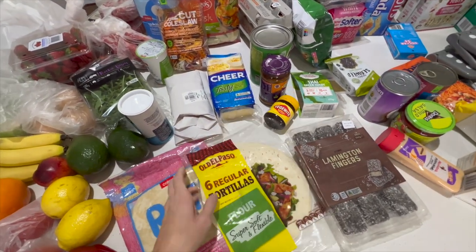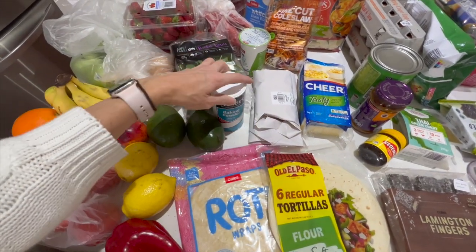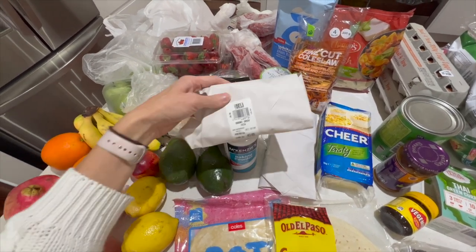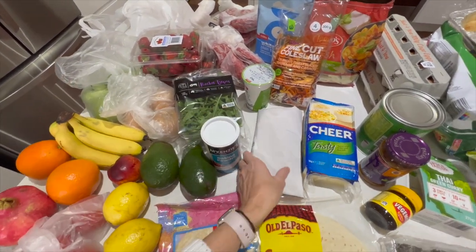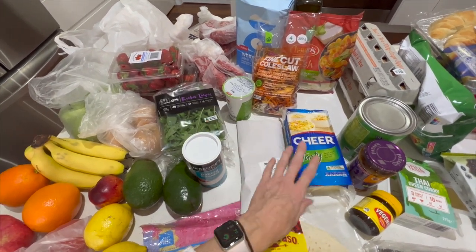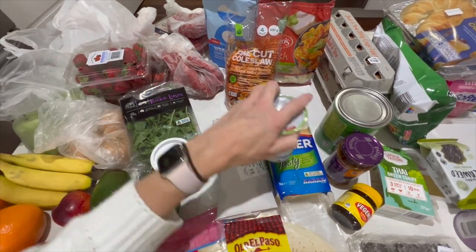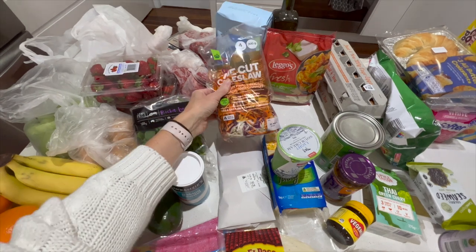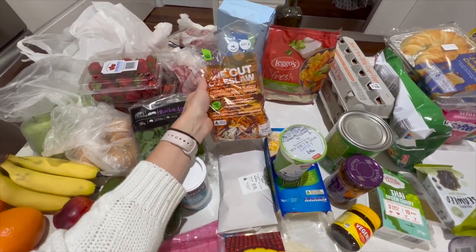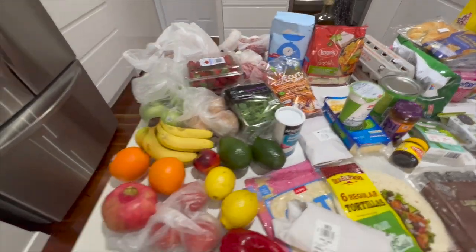And some tortillas for the Mexican. We also got some baking powder that we need to make the chicken wings crispy. There's some Greek feta that'll go on the meatball subs, and just some turkey — we have turkey on toast with some cheese, which we also need for the Mexican. The light sour cream is for the Mexican as well. And the coleslaw — we just have that with the chicken wings along with some coleslaw dressing and wedges.